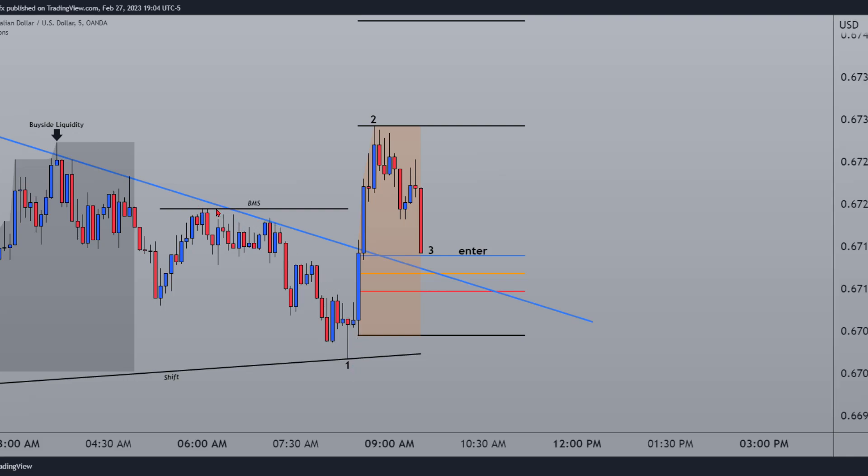We have some Smart Money Concept terminology here. Basically we had a break in market structure — the market shifted, did not create a lower low — and then as price came up for this day, broke this most recent swing high with a strong candle, and came back into our entry here at the Optimal Trade Entry, which is 62%.